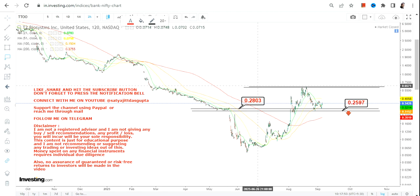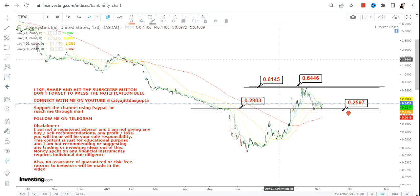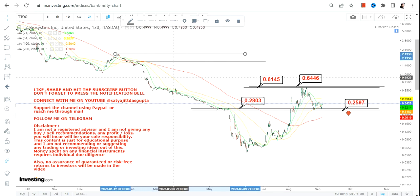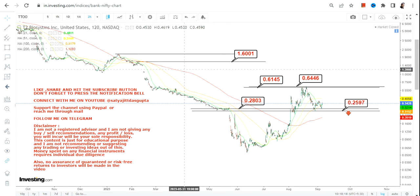So what is happening right now? It is just a consolidation. At the lower end of the range we have 0.25 and 0.28, and on the upside we have 0.61 and 0.64. But if it surpasses 0.64, the next two levels that will open up for TTOO stock will be in between 1.6 and 2.17.